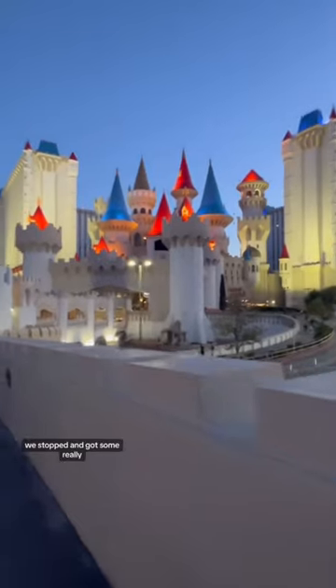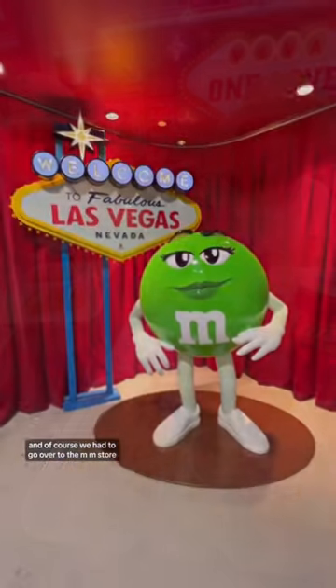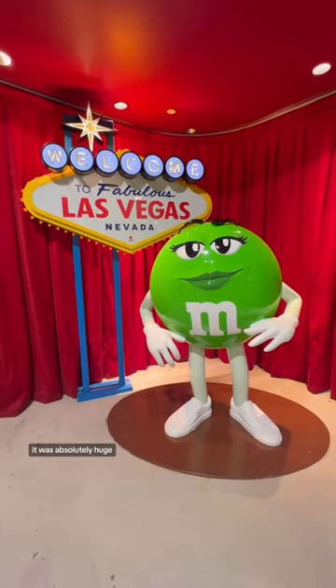Then we checked out the Excalibur. After the Excalibur we stopped and got some really really good chicken, and of course we had to go over to the M&M store — it was absolutely huge.